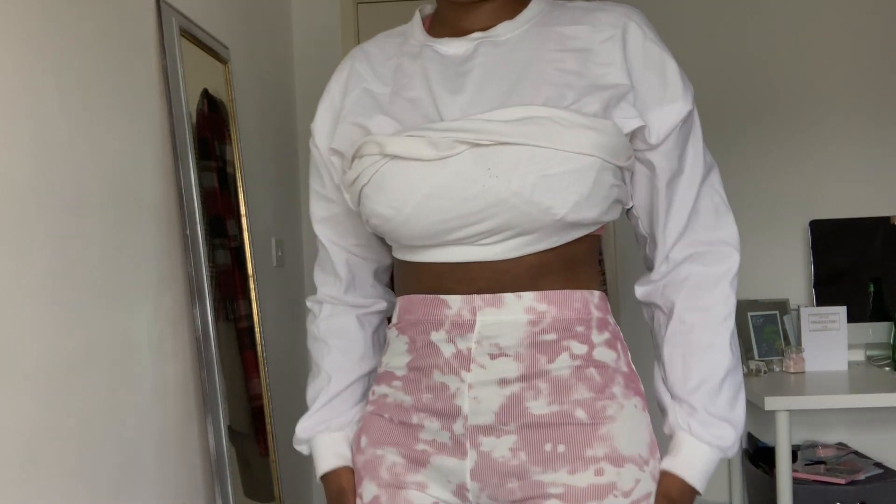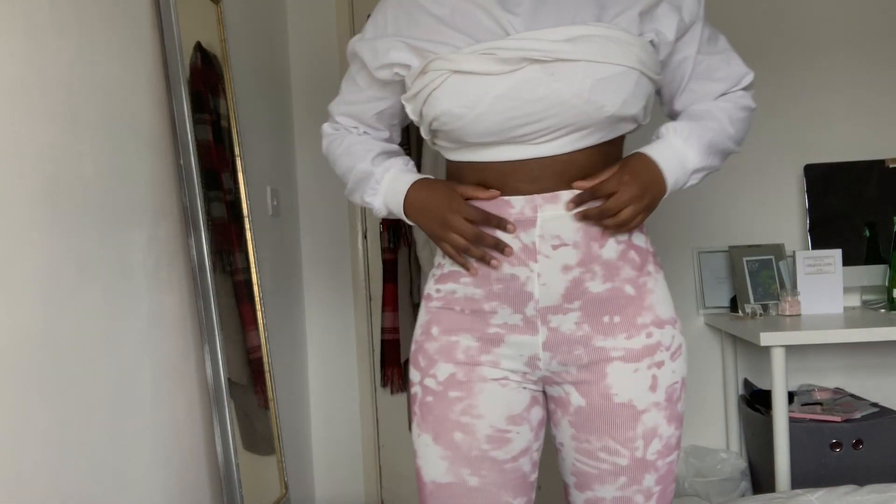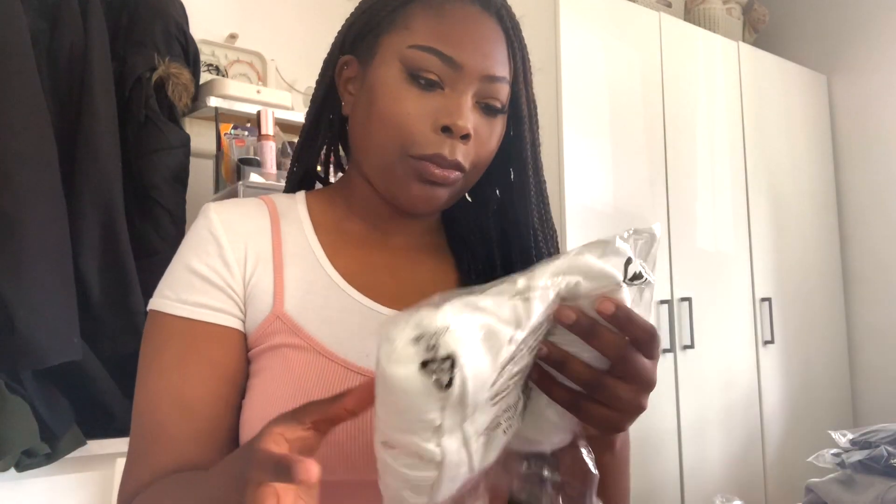Next item — I've got these trousers. These are the pink flared tie-dye trousers. I'm not sure whether I want to keep them or not because I do really like them; I'm just not sure where I'd wear them.